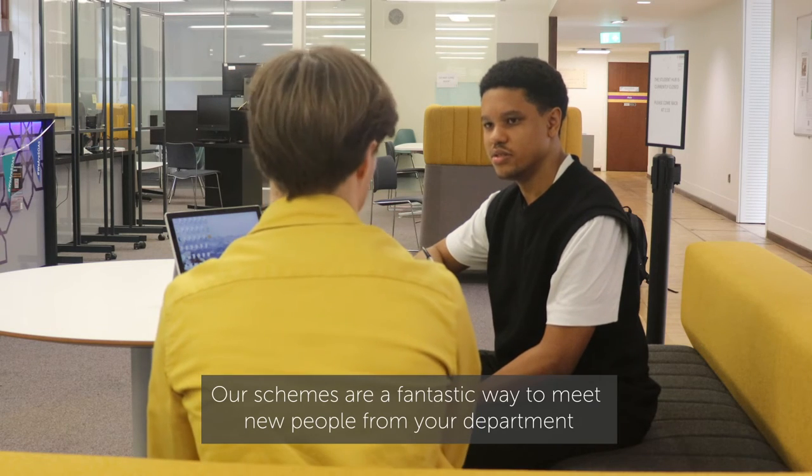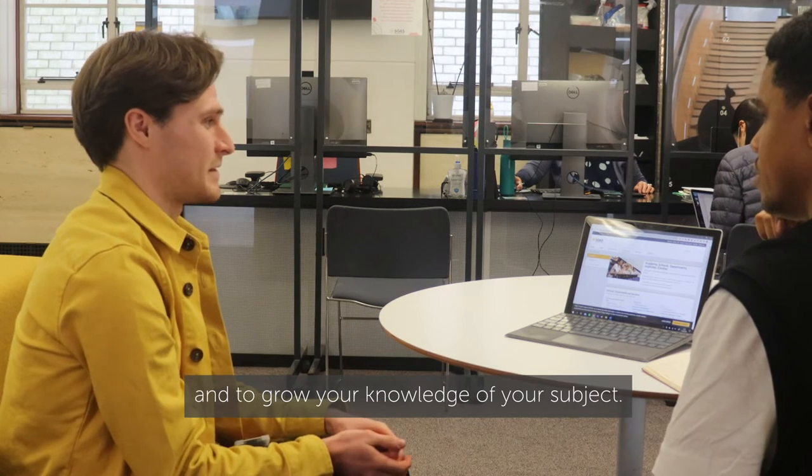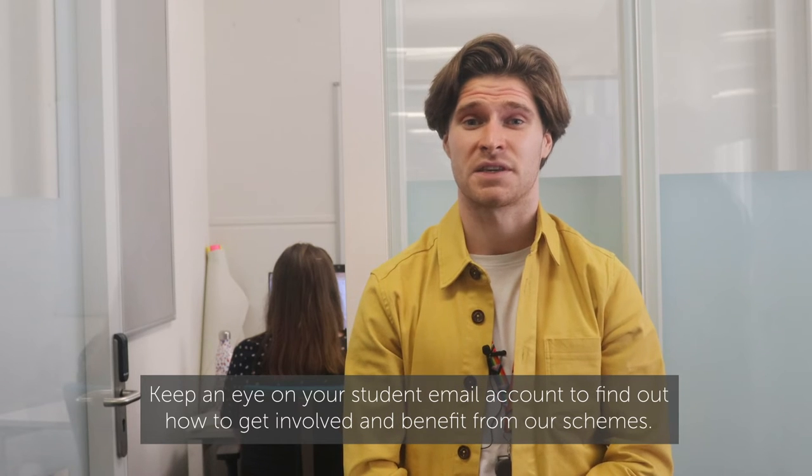Our schemes are a fantastic way to meet new people from your department and to grow your knowledge of your subject. Keep an eye on your student email account to find out how to get involved and to benefit from our schemes.